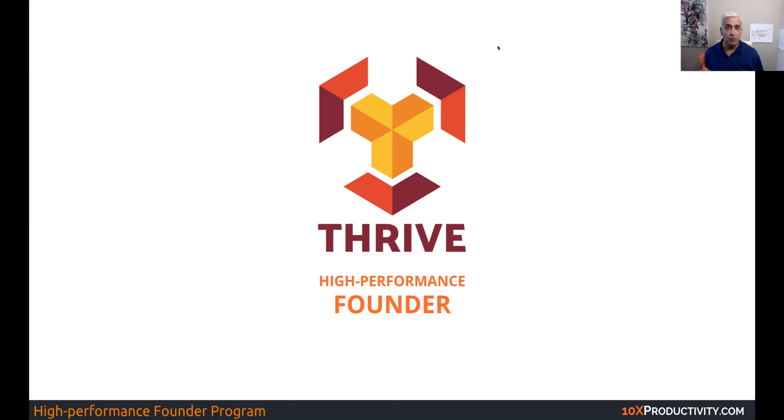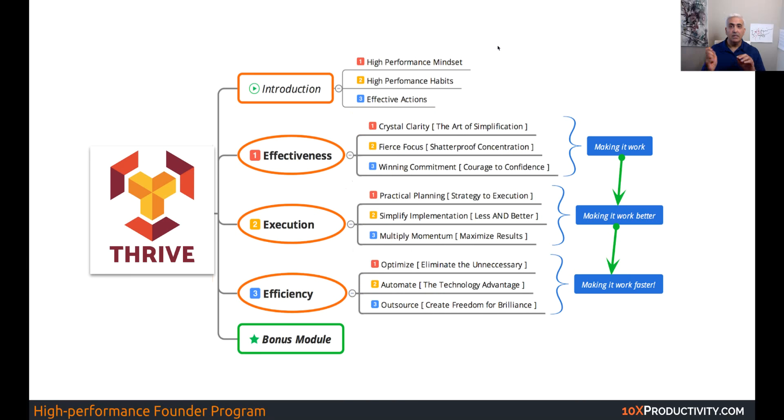If you remember, first we talked about the mindset and habits of high performance. Then we focused on effectiveness, which was choosing the right thing to do, the most impactful thing to do. And then execution, which is about getting it done in an effective way, in an easy way, simplified task management. If you first made it work, then we make it work better.